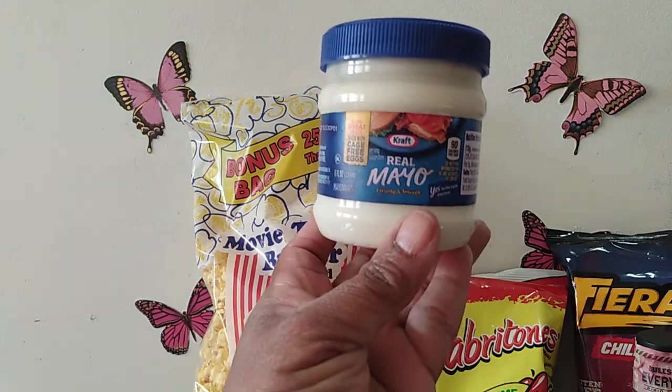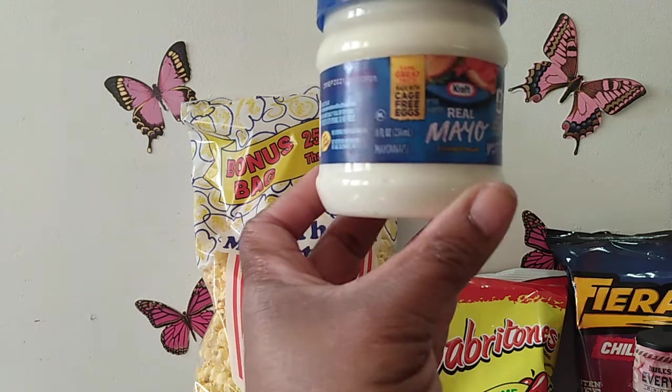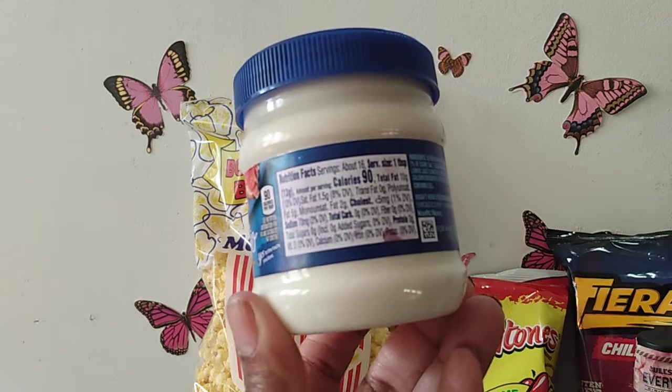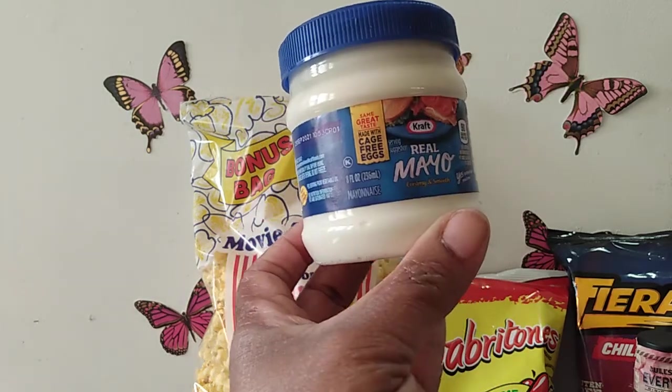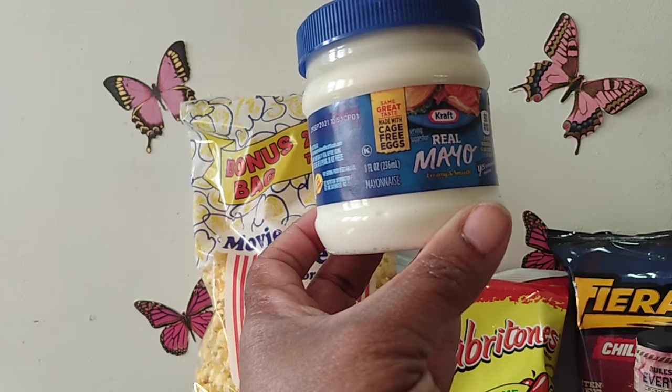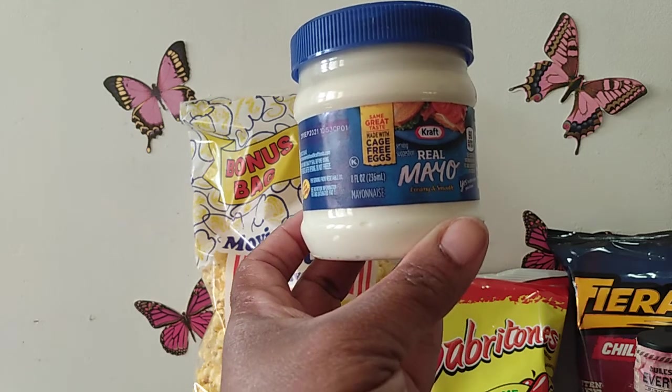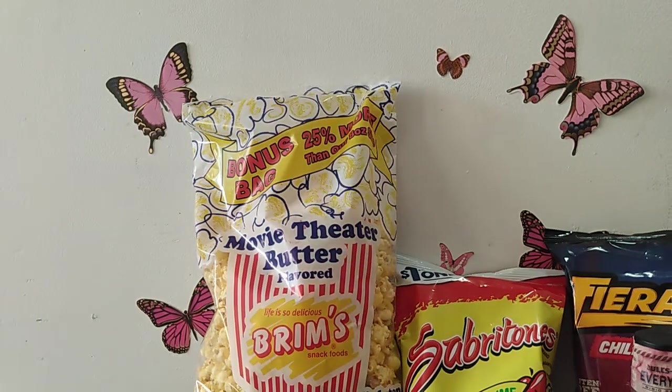I also found the Kraft Real Mayo — an eight ounce little jar — and I was happy to find it at Dollar Tree. I picked it up because it says it's made with cage-free eggs, so I wanted to see how good it tastes. I like the Mueller's brand cage-free mayo they sell at Dollar Tree, but I'm gonna branch out and see if Kraft is getting it right.